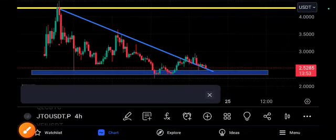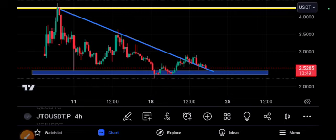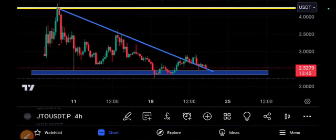Hey, what's up GTO coin holders! Welcome to another brand new video. Today's video is going to be very, very special and 100% accurate, based on my technical analysis.